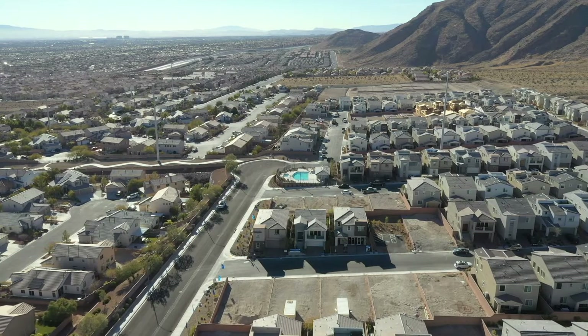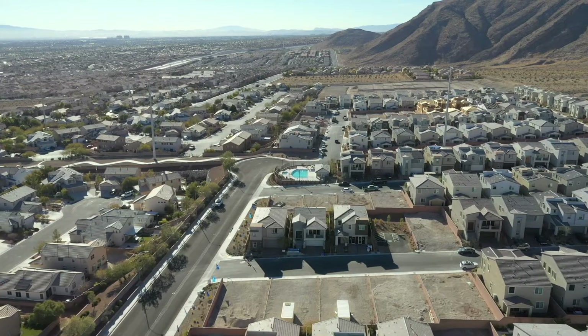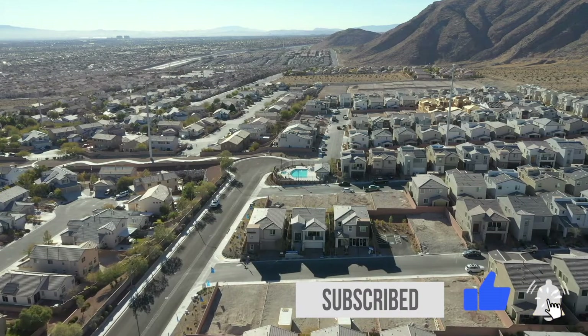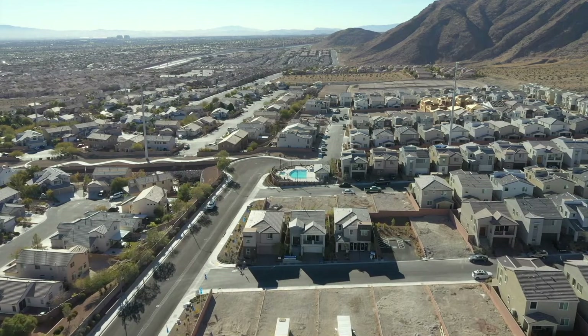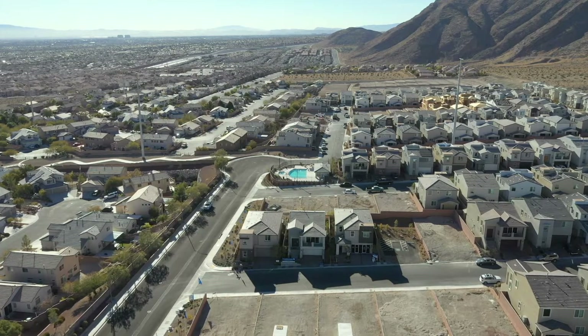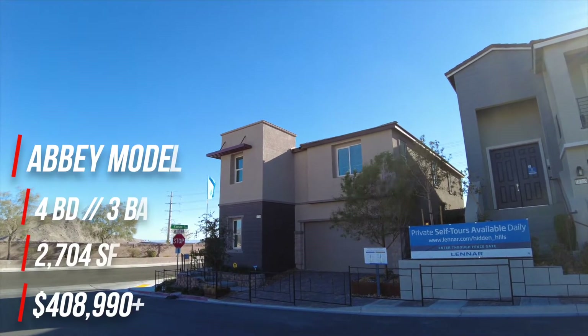Welcome back to the channel. If you're new here, we post model tours from all over Las Vegas, so if that's something that interests you, consider subscribing below. Today we're out at Hidden Hills by Lennar. This community is in the northwest area of Las Vegas near Lone Mountain, and today we'll be taking a look at the Abbey model.